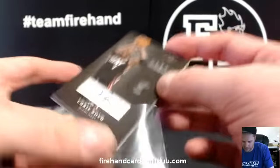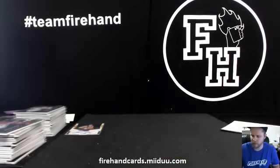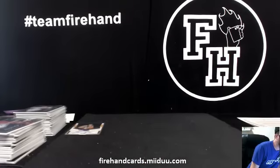That is 2010-11 Elite Black Box, guys. Pretty fun break for whatever it was — $34? Not bad. Thanks for watching, thanks for joining. Until next time, peace.